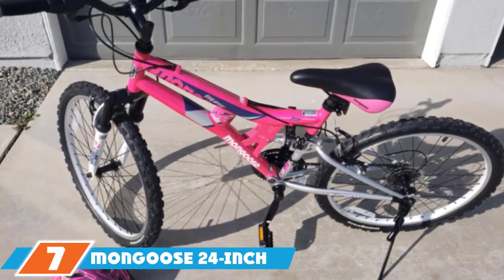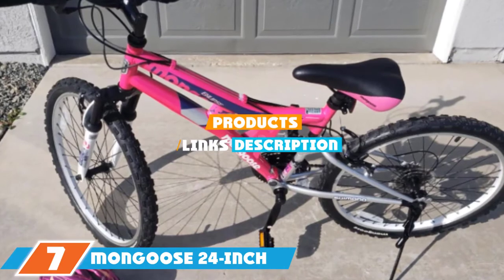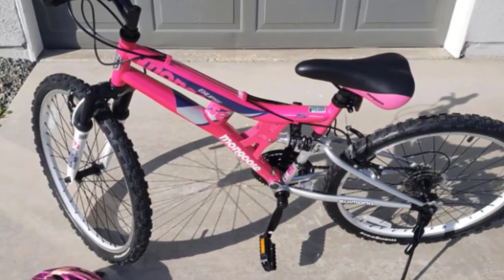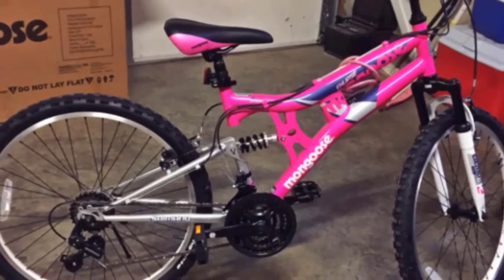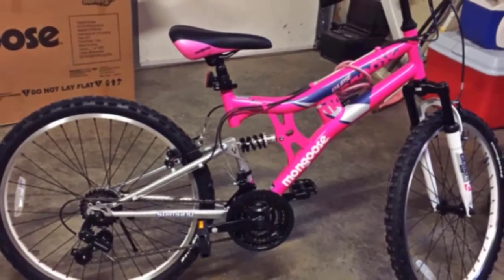At the 7th position of our list, we have the Mongoose 24-inch Culls X-Lips. Older girls who prefer to explore switchbacks and forest trails on their own will find that this bike becomes a ticket to put everyone else out of sight. This 24-inch mountain bike was engineered with teenage riders in mind and has the features to match.